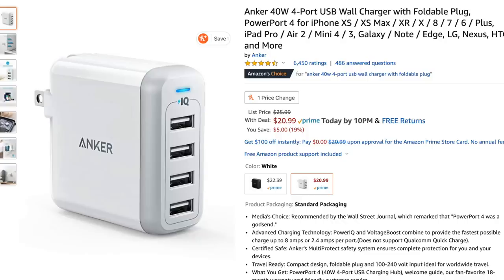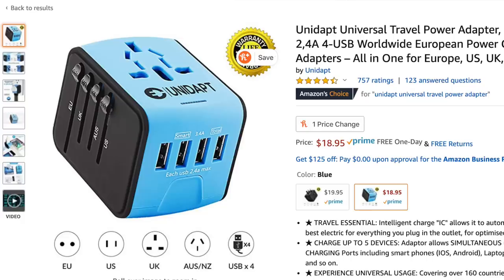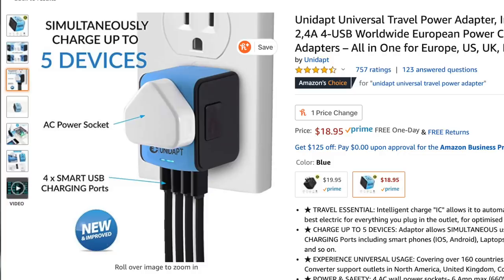Tip number nine is to consolidate your chargers, and one of the best ways to do this is to get a USB hub. There are tons of options on Amazon. I have one that's also an international adapter, so you can plug any kind of international plug into it, and it has four USB chargers on top — so I can charge five things at once. We've all stayed places with only one outlet in a room, so this solves that problem.